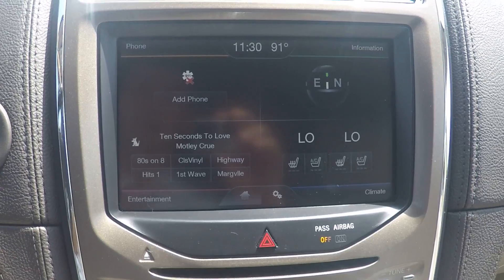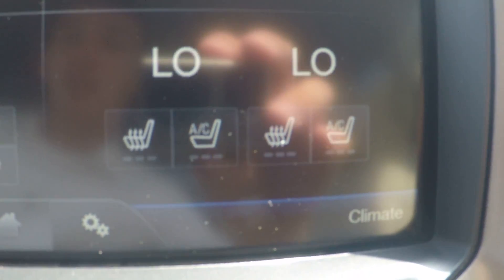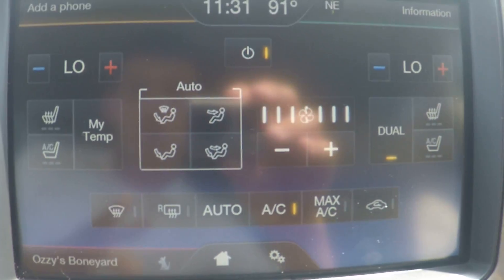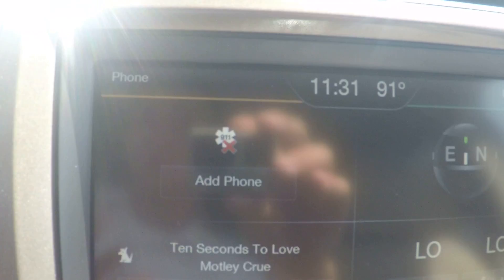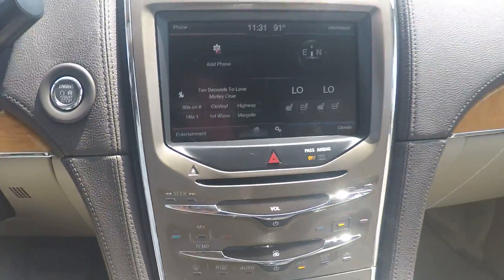This is also equipped with dual climate control, all electronic. It's also equipped with the 8-inch MyLincoln Touch screen, and it does have heated and cooled seats. You can control all of your climate controls from the touch screen as well. It's equipped with AM, FM, and satellite radio, all of your phone capabilities to talk on the phone, send text messages, and also stream your music wirelessly right off of your phone through your car radio.